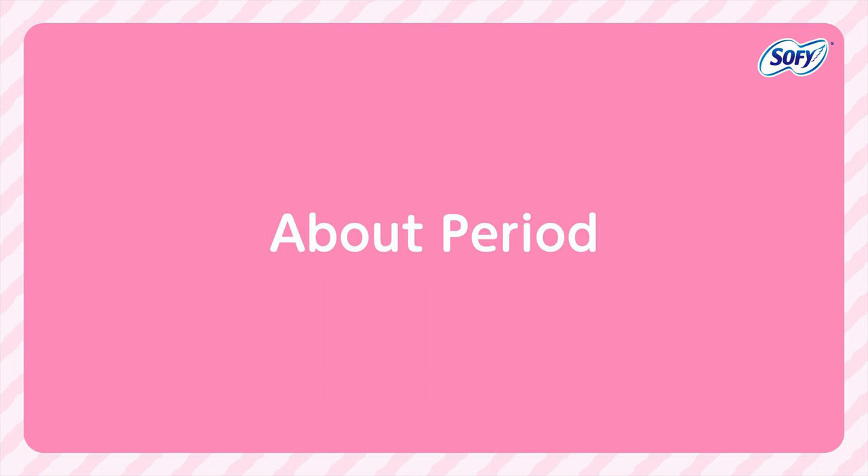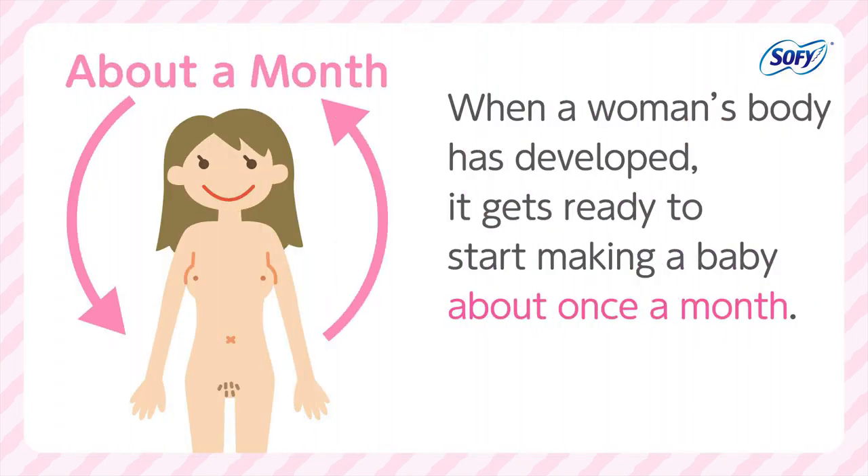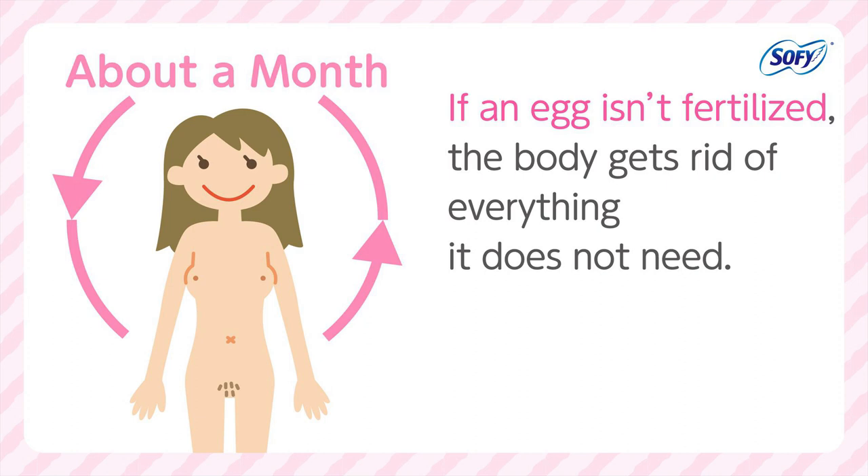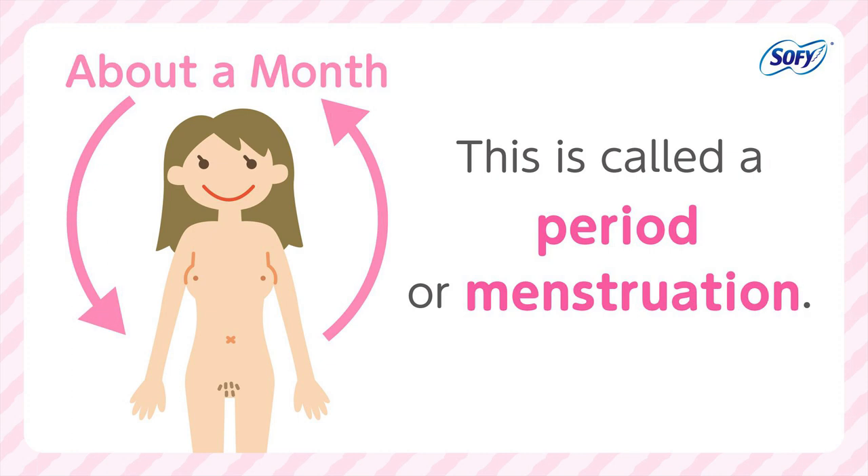About Periods. When a woman's body has developed, it gets ready to start making a baby about once a month. If an egg isn't fertilized, the body gets rid of everything it does not need. This is called a period, or menstruation.